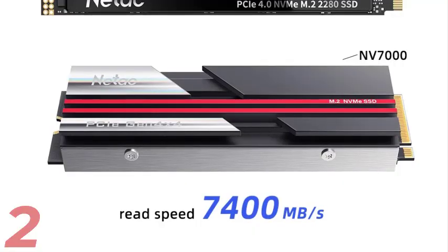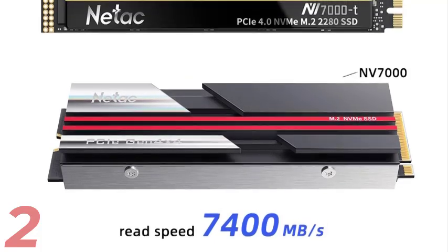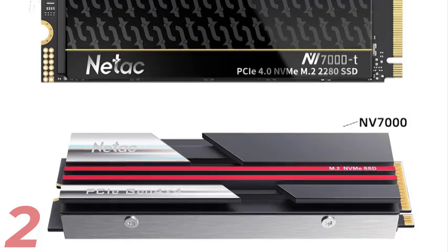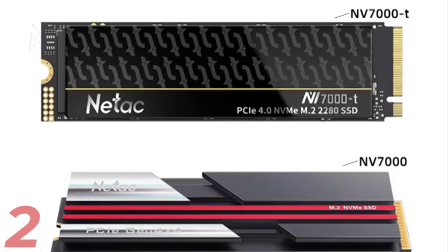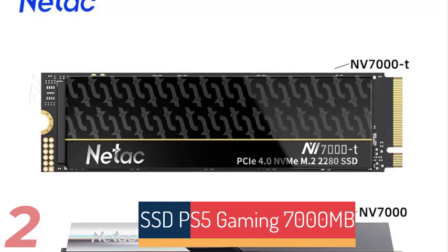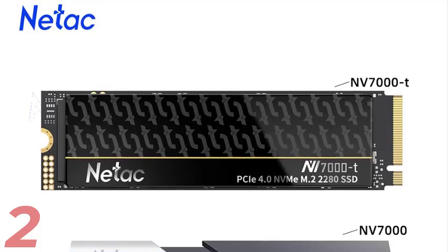Number 2: The Netac NV7000T SSD is a high-performance internal solid-state drive designed for gaming consoles and high-performance laptops. It offers up to 7400MB per second sequential read speed and utilizes PCIe 4.0x4 and NVMe transport protocol for ultra-fast data transfer. Available in 512GB, 1TB, 2TB, and 4TB capacities, it features reliable TLC NAND flash and a robust cooling fin for heat dissipation, with a 5-year warranty and CE certification.